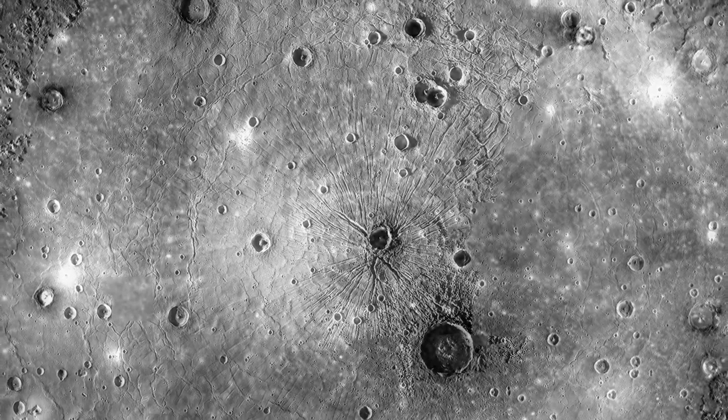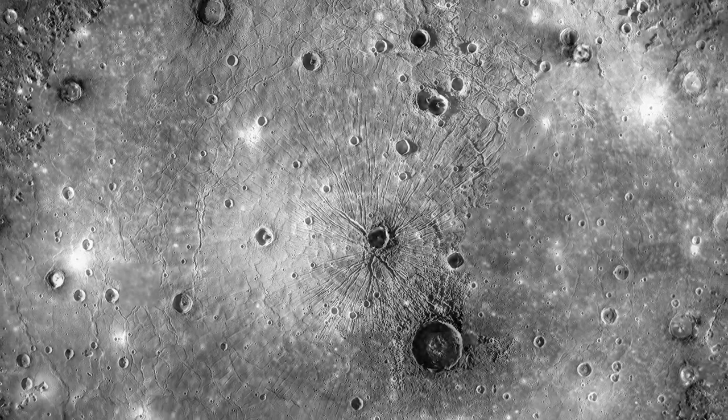Ce qui nous interpelle à la surface de Mercure, c'est que sa surface est pauvre en fer. Dans le même temps, cette surface est riche en éléments volatils — donc des éléments légers — qui normalement devraient sublimer sous l'effet de la chaleur du Soleil, mais qui sont néanmoins présents. Et donc ça, les modèles de formation planétaire ne l'expliquent pas.